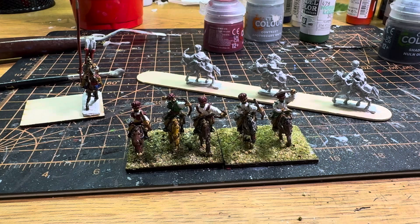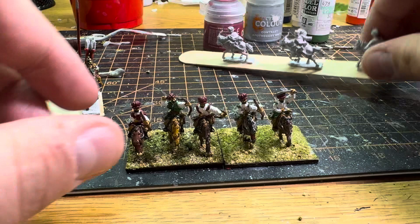Just a little bit more to go — I've got three more figures, all with bows.